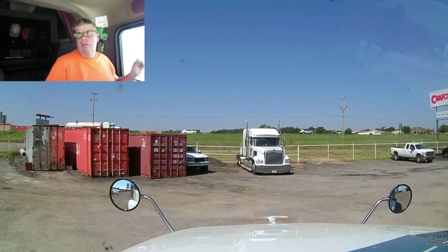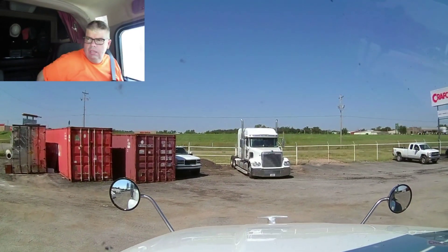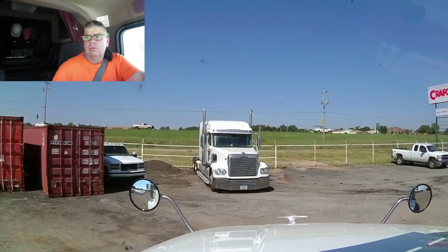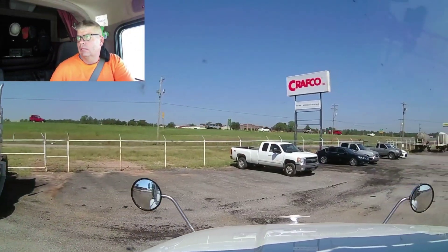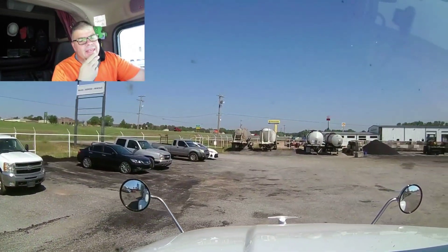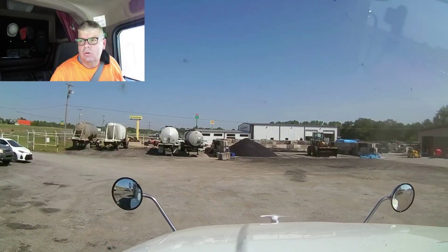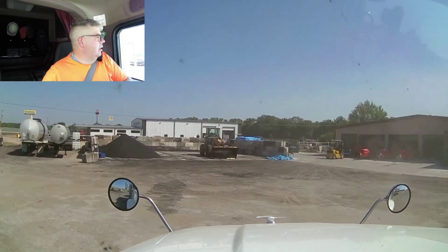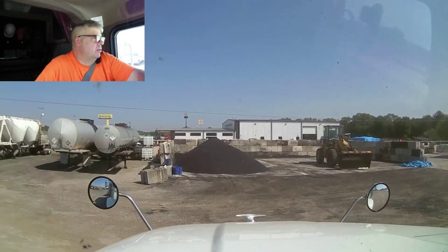We got it unloaded. Took about 30 minutes, so that went pretty good. We've got a little over two hours up to Wichita, Kansas. It is going on 11:30 right here, quarter after 11, and we got until 3 o'clock, so we should be okay.